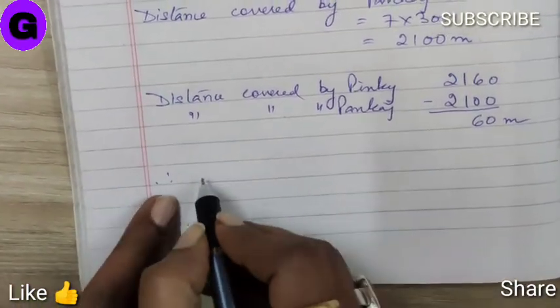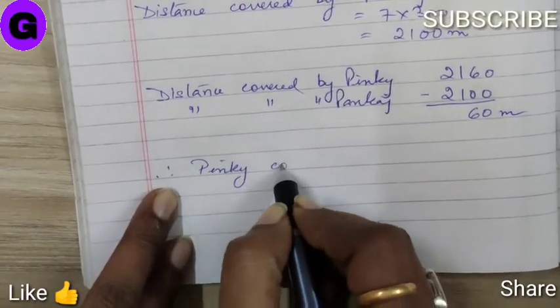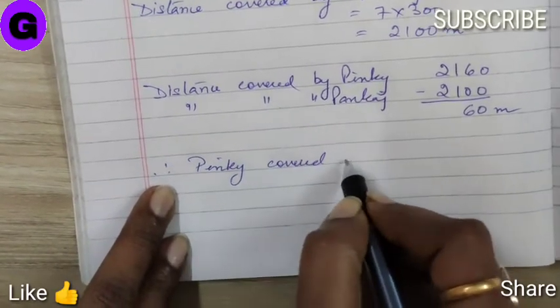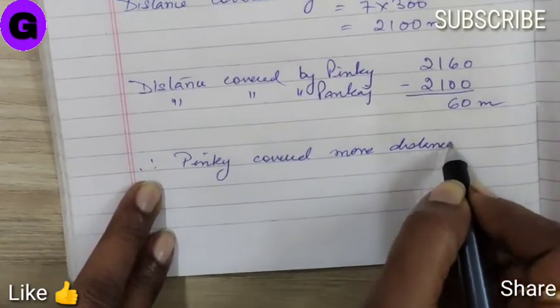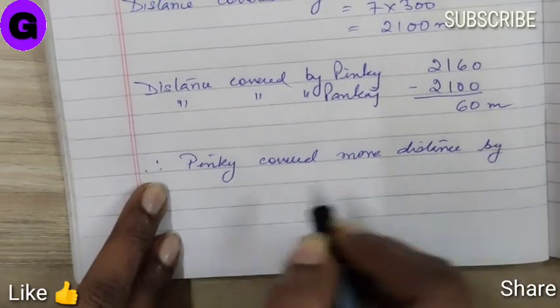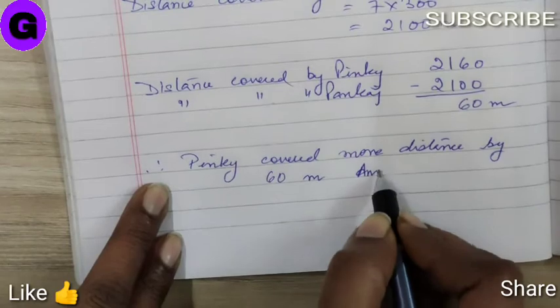Who covered more distance? Pinky covered more distance than Pankaj by 60 meters.